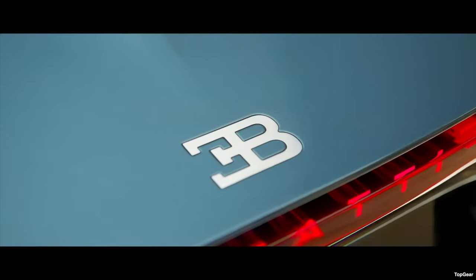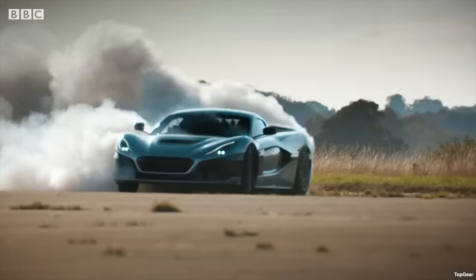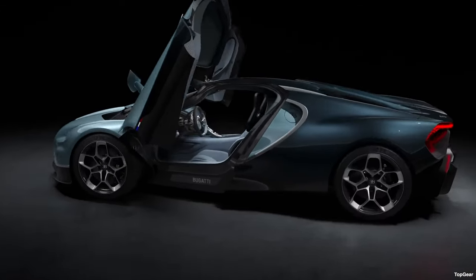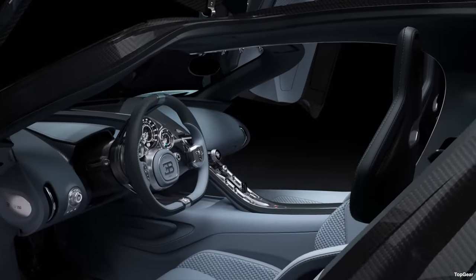Bugatti have released a new hypercar under their new brand name Bugatti Rimac, named Tourbillon. The Tourbillon shares no parts whatsoever with the Veyron or Chiron and is not a rebodied Nevera. It's a £3.2 million, 1800 horsepower, carbon, titanium, sapphire crystal, tarmac-annihilating hybrid work of art.